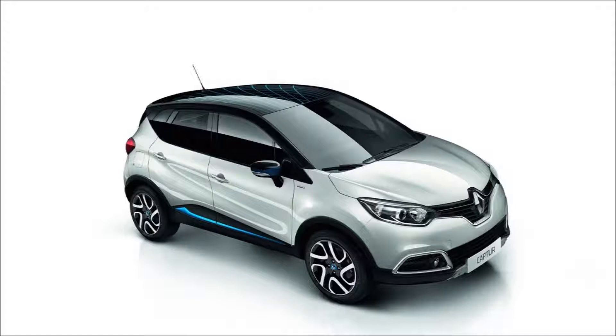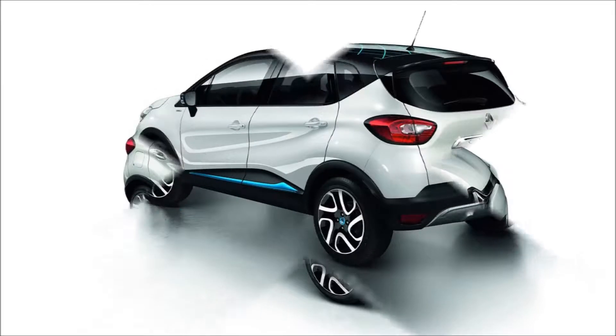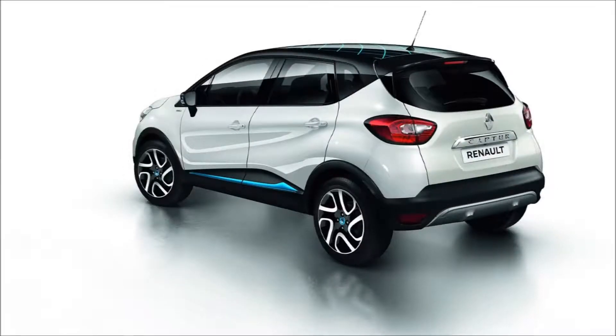The Captur Dynamic Nav and Captur Dynamic S Nav can be specified in the flame-red metallic paint body color with a diamond black roof. Both will be available with a red interior touch pack as well, which adds red accents on the center console, speakers and air vents.